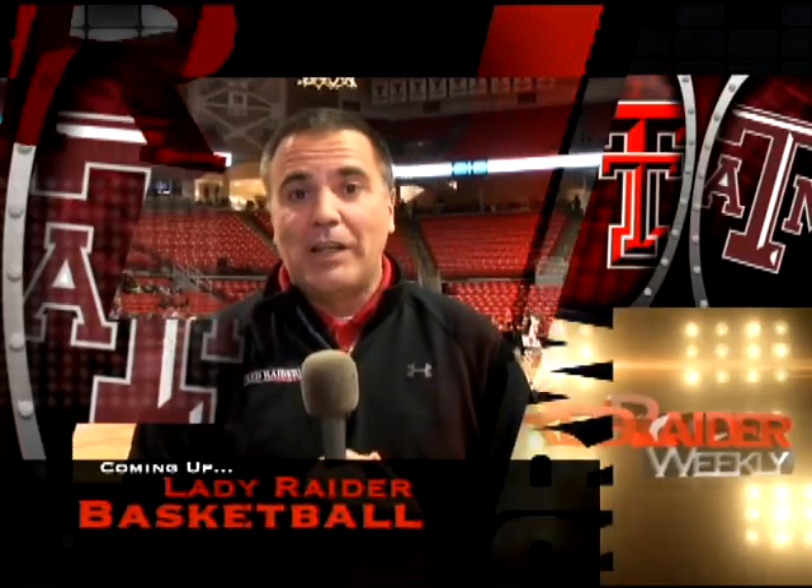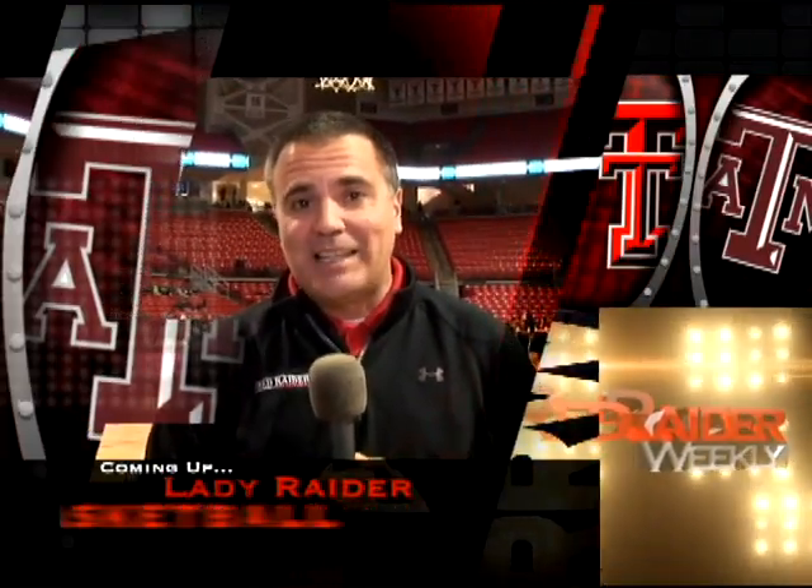Coming up after the break, the Lady Raiders take on a top-ranked opponent, hosting the number six-ranked Texas A&M Lady Aggies. We've got the highlights, so don't change that channel. More Red Raider Weekly coming up next.